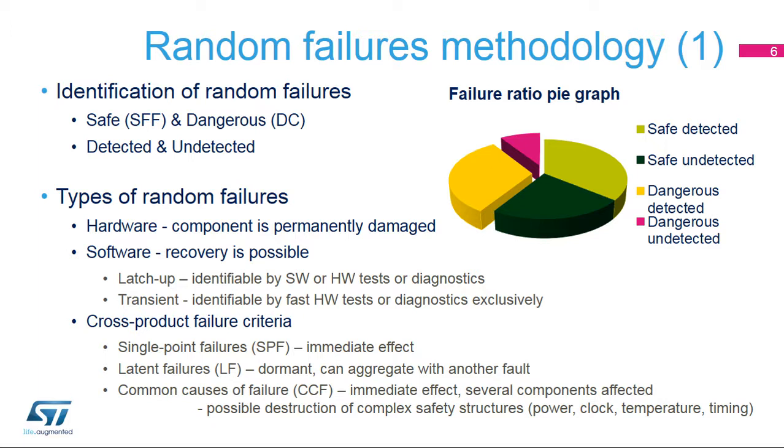Software tests can never compensate for these temporary and short-lived errors efficiently, as they are considerably slower and limited by their execution time. From a cross-product point of view, we can recognize single-point, latent, or common types of failure causes. Common causes of failure require a special focus, especially as they can potentially destroy even quite complex safety structures.